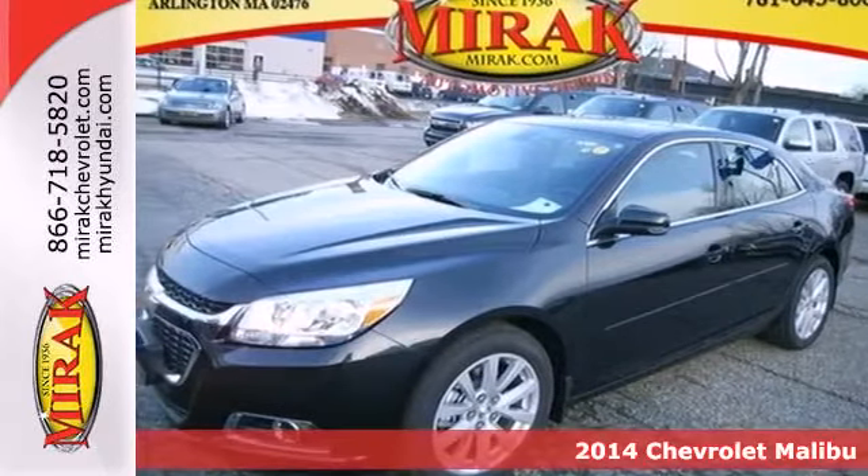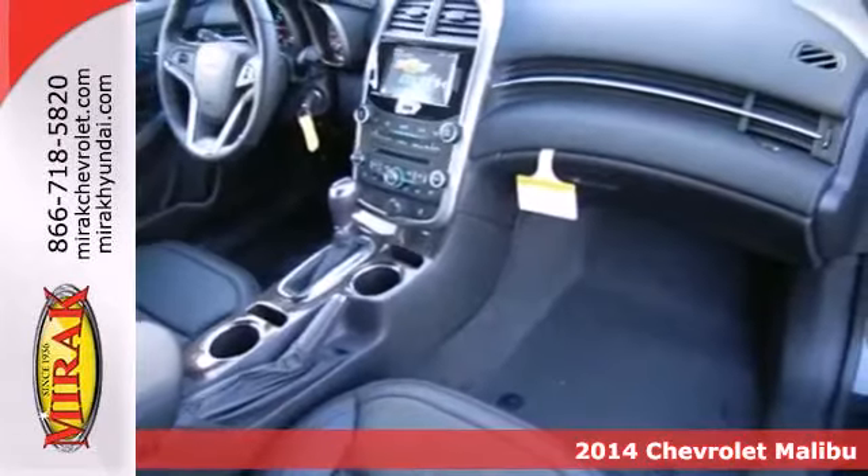Here's a 2014 Chevrolet Malibu. It balances attractive styling, smart tech amenities and fuel efficiency. A solid suspension gives it a smooth ride and impressive handling.